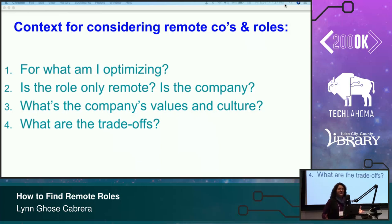And finally, what are the trade-offs if you don't take a remote role and stay where you are now? Or if you've got several remote roles to choose between, what are the pros and cons of each? I think it's important to establish that context before you start evaluating and applying to actual roles.